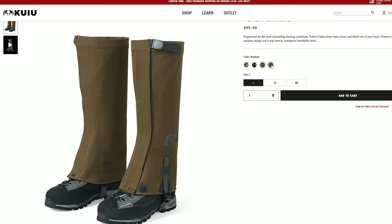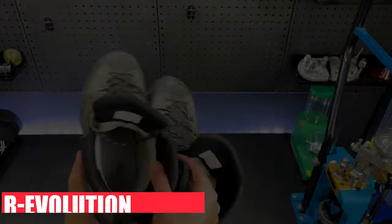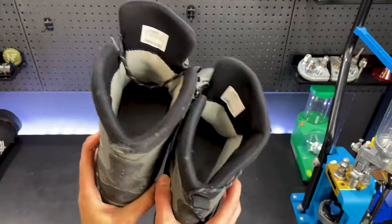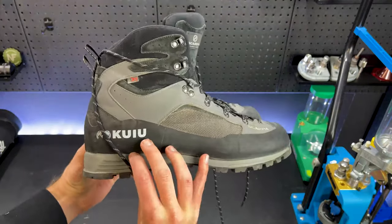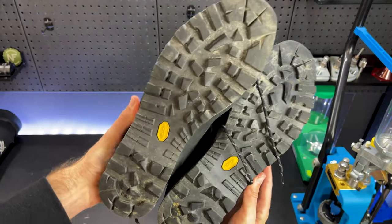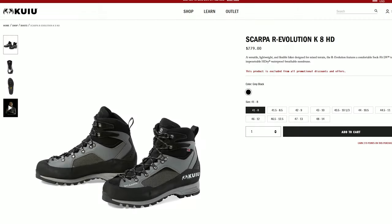As you've probably figured out, I'm a huge fan of Kuyu gear, so when I was looking for some mountain boots I got the R Evolution boots, which Kuyu and Scarpa teamed up to make. They are a stiff-soled boot which is perfect for mountainous terrain. I won't go into too much detail with these boots as I've already got another video on the channel about them.